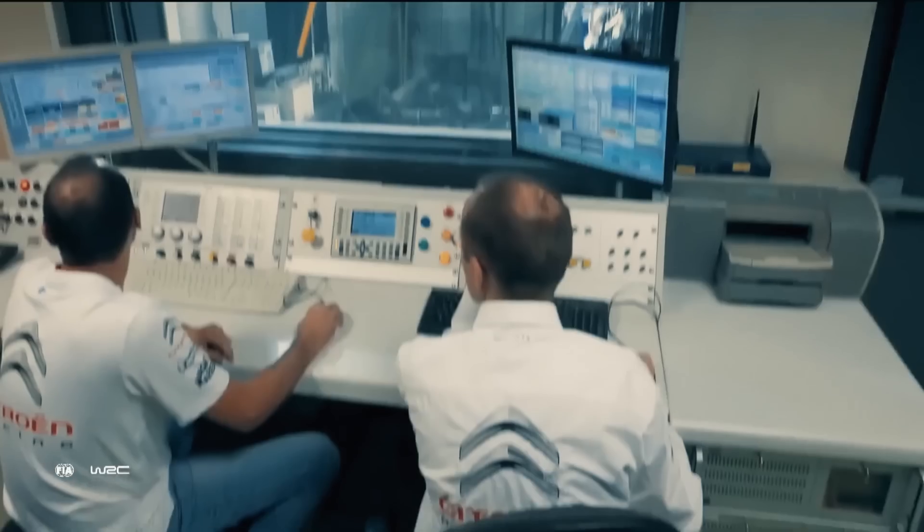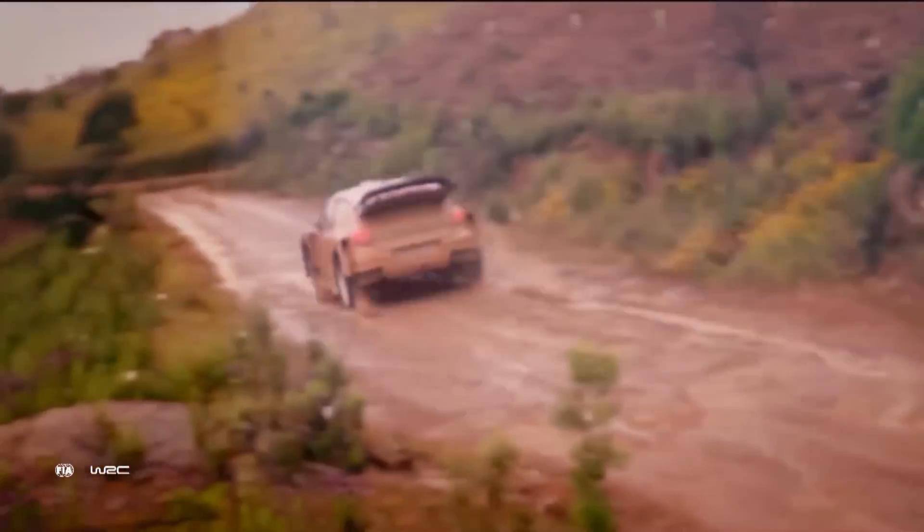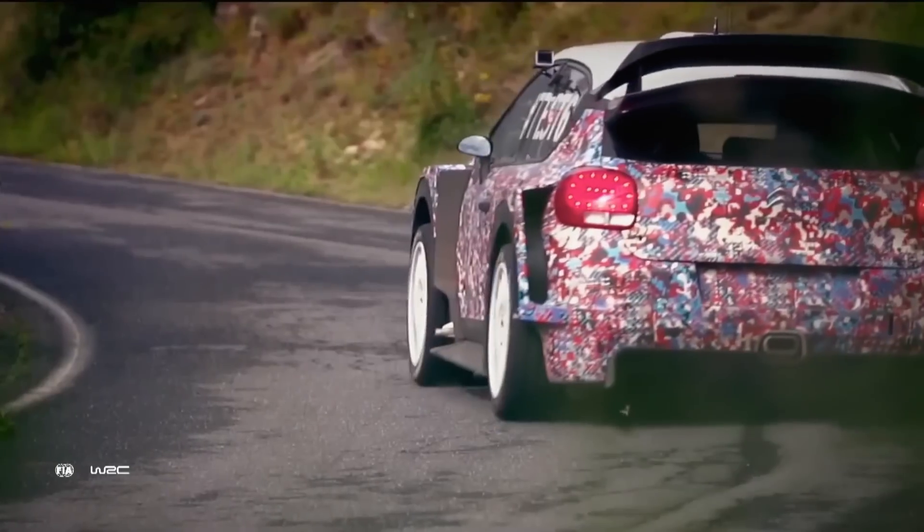The biggest step for us drivers is underneath the bonnet. We have a bigger turbo restrictor which gives us quite a step in horsepower, and as drivers we enjoy more horsepower.